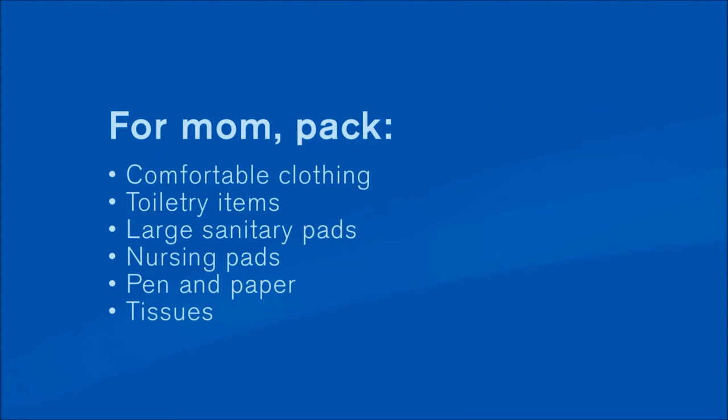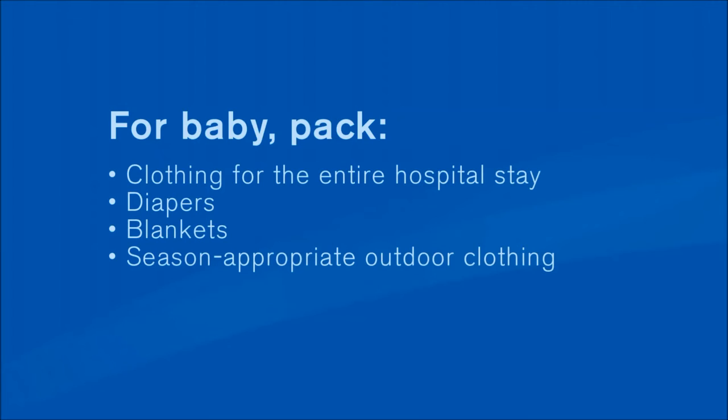Moms need to pack comfortable clothing, toiletry items, large sanitary napkins, nursing pads, a pen and paper, and tissues. For baby, you need to pack baby clothes for your entire hospital stay, diapers, and blankets. Make sure to pack suitable outdoor clothing for the season.